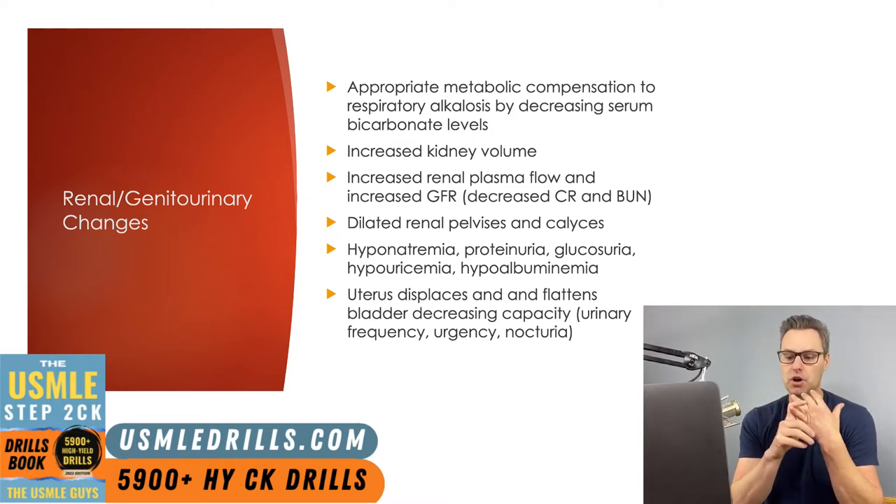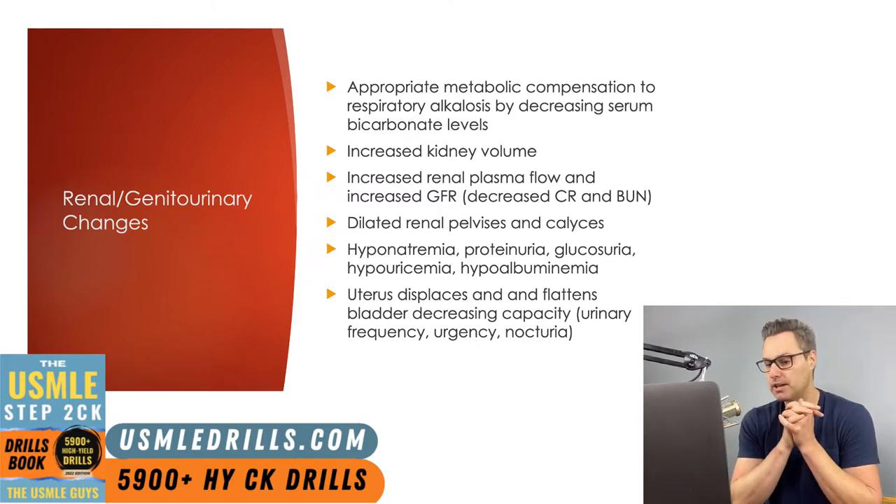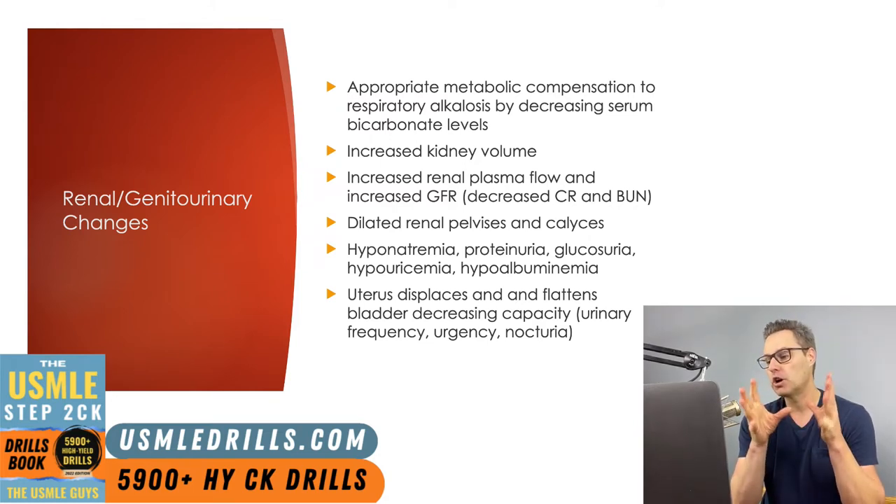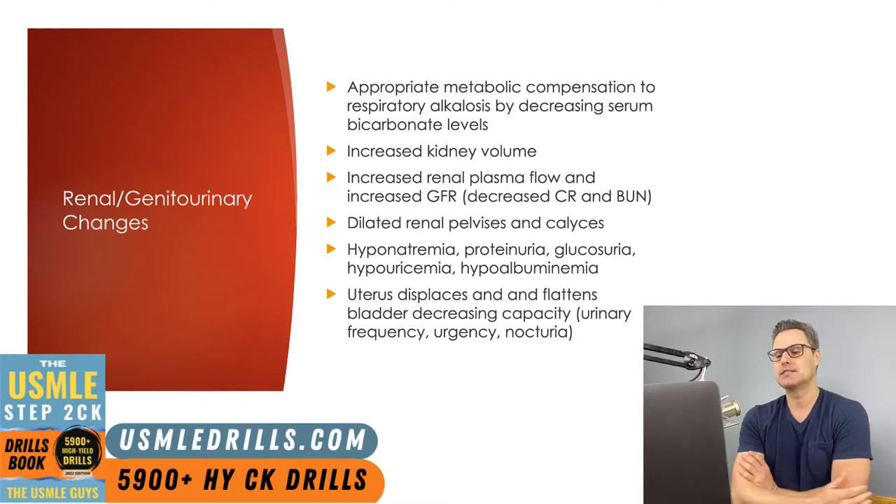Hyponatremia is going to result from a resetting of the osmostat during pregnancy — the regulatory center in the hypothalamus that controls osmolality. The proteinuria and glucosuria are likely due to impaired tubular function seen in pregnancy, and hypouricemia is a result of increased GFR. The uterus also displaces and flattens the bladder, decreasing capacity, which is why we see increased urinary frequency, urgency, and nocturia — all common complaints throughout pregnancy.